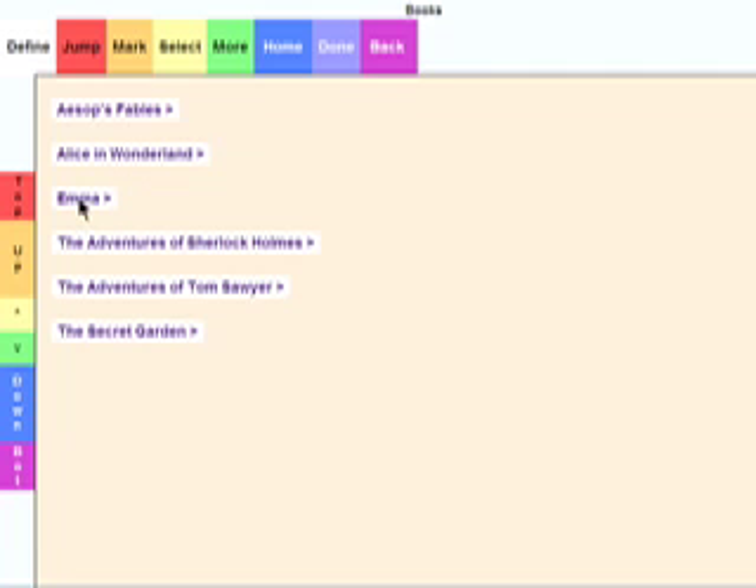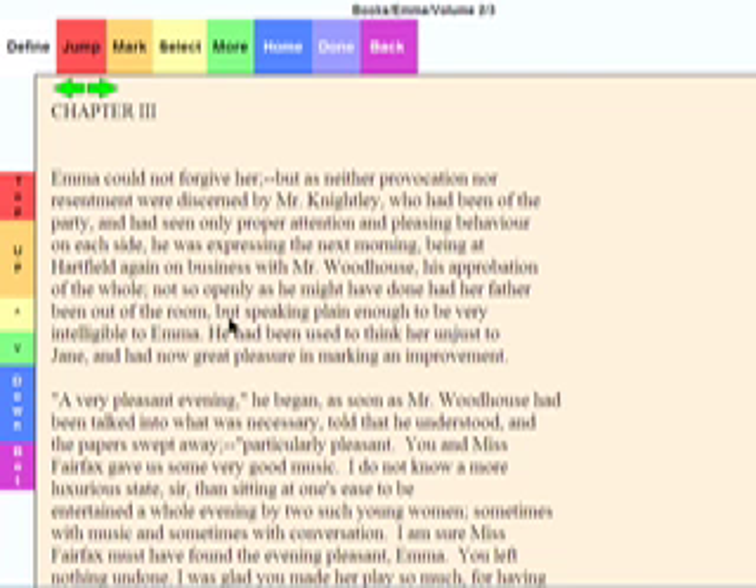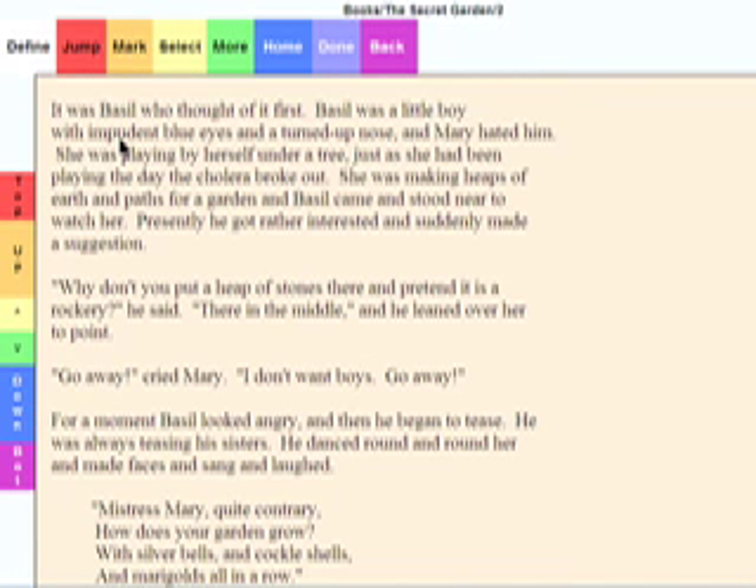Books can be imported and read, and you can also set bookmarks. There is also a dictionary and thesaurus available.